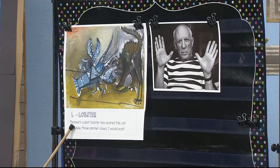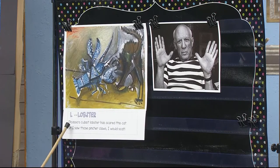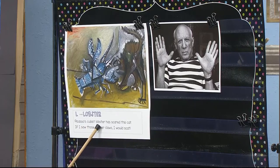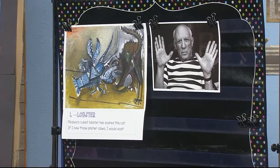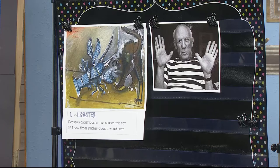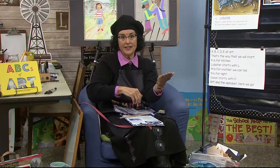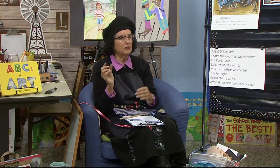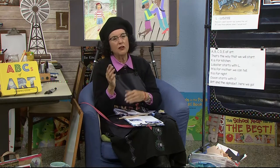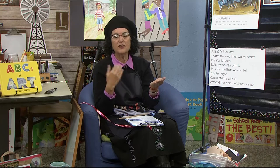Let's see what the rhyme is for the lobster: Picasso's cubist lobster has scared this cat. If I saw those pincher claws, I would scat. Scat means get out of here. The two rhymes are cat and scat. If you want to do this with me, put your hands out and we say cat — scat. They both end with 'at.' That's how we remember rhymes: if they both end with the same vowel sound, those are rhyming ones. Cat — at, at. Scat — at, at. Yep, they're in the same family.